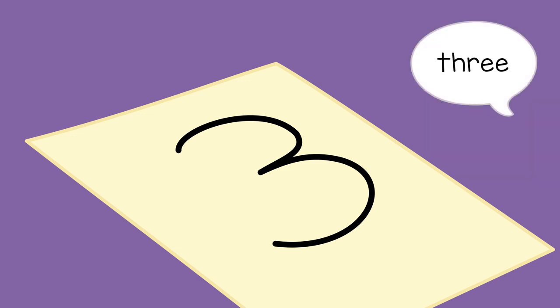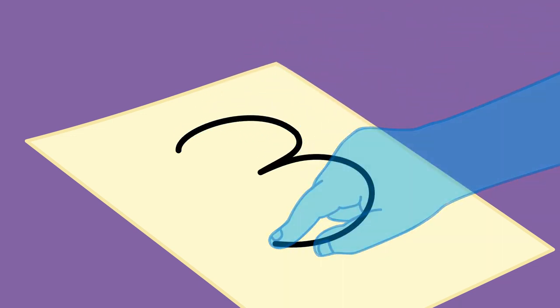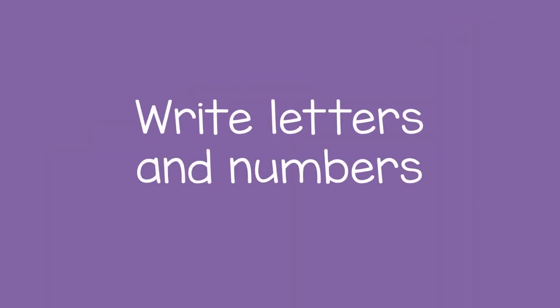Then you can ask them, what number is this? And they can say, three. They can do this several times, tracing and then saying the name. Tracing is the first step to help a child learn to write letters and numbers.